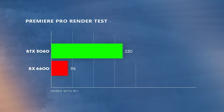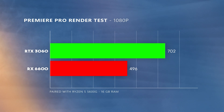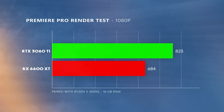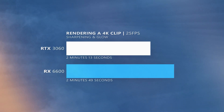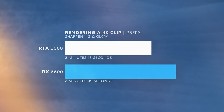What we saw with DaVinci Resolve also reflects in Premiere Pro. The RTX 3060 performs better than the RX 6600 again, where the 3060 scores 702 and the 6600 scores 496. However, when you go up the price bracket comparing the 3060 Ti and the 6600 XT, the gap in performance actually diminishes, where the 3060 Ti scores 823 while the 6600 XT scores 684. Upon testing render speeds of a 4K 25fps clip with sharpening and glow applied, the RTX 3060 finished in 2 minutes 13 seconds while the RX 6600 took 2 minutes 49 seconds — not that big of a difference.